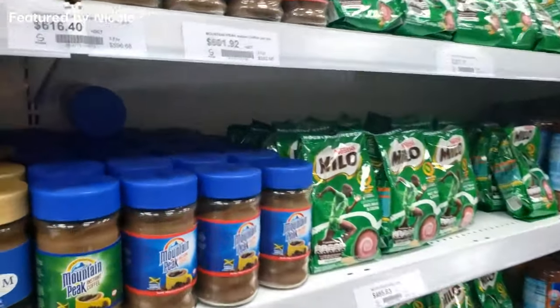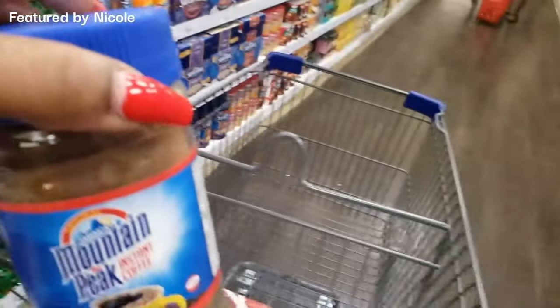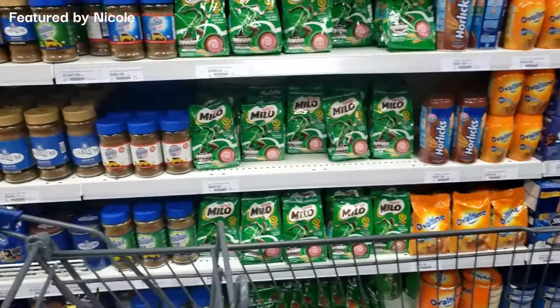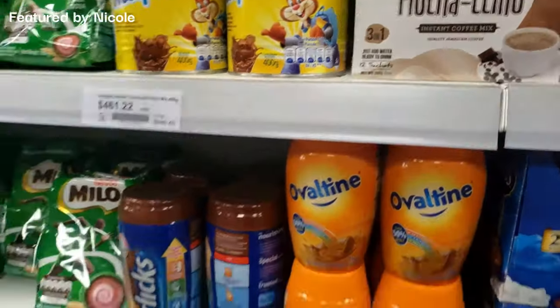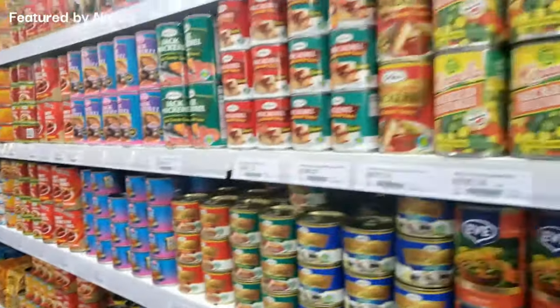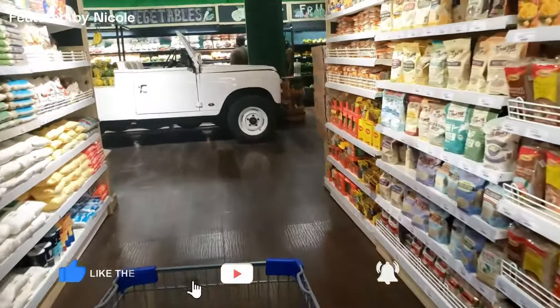I'm picking up a bottle of my favorite coffee — Mountain Peak Coffee. I have to have my coffee in the mornings whether I go to a coffee shop or make it on my own. I'm also going to get some hot chocolate for the members of my household. I really love the selection that they have — the shelves are very stocked and very colorful.